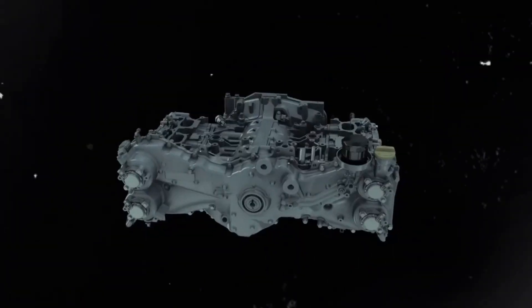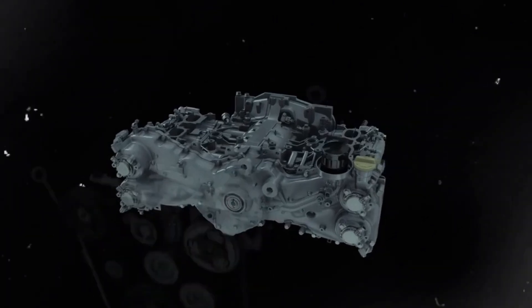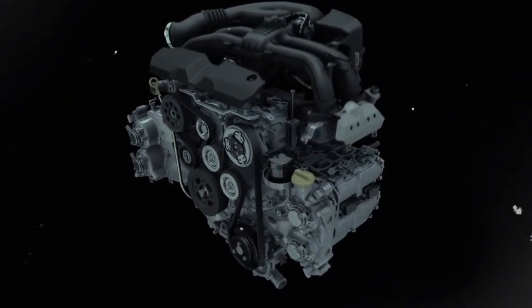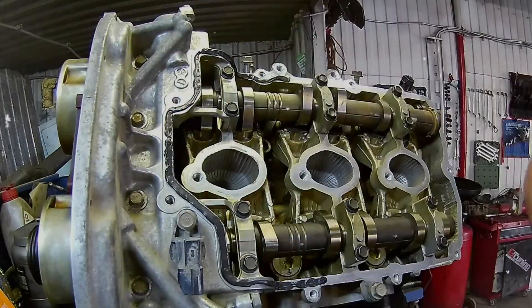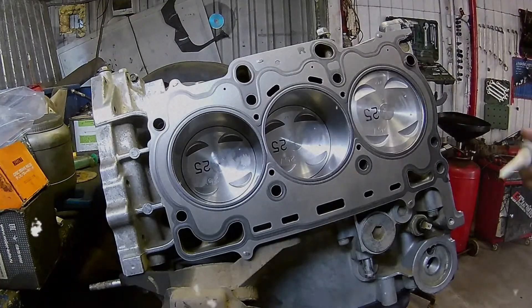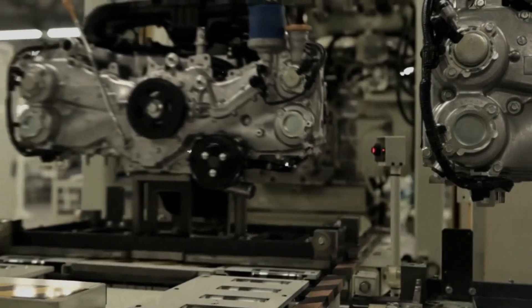This allowed for dynamic adjustment of valve timing to maximize engine performance across various driving conditions. Additionally, the combustion chambers were redesigned to further enhance efficiency. Notably, the EZ36 does away with the AVLS, active valve lift system found in previous models, simplifying the valve train while maintaining performance.